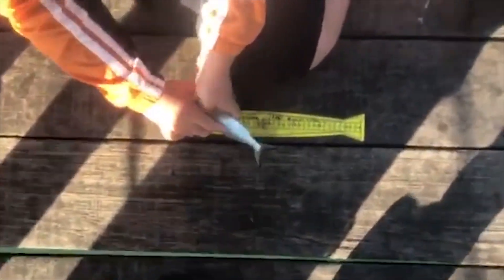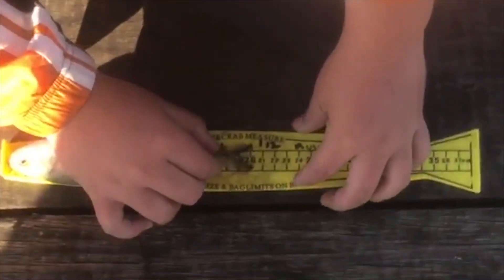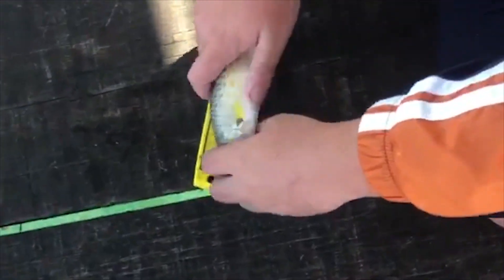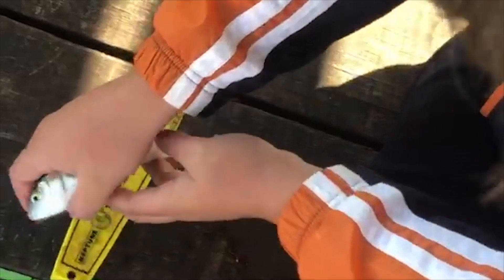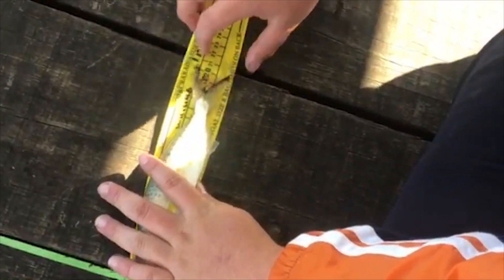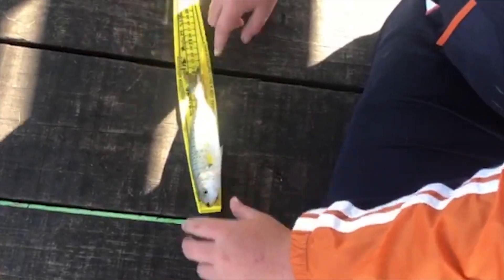Just caught another one, we'll see if this one's big enough. This one is like 20 and a half, so he's too small — we'll drop him back. Guessing around 19, maybe 20. This one is just on 21 — look at that, just on 21 — so we're going to chuck him back too.